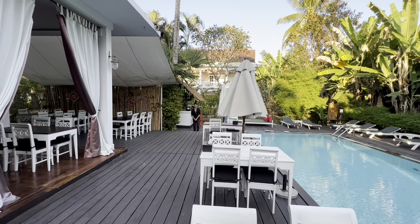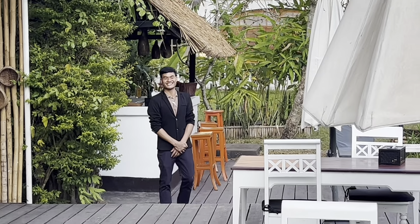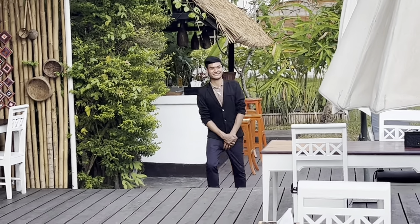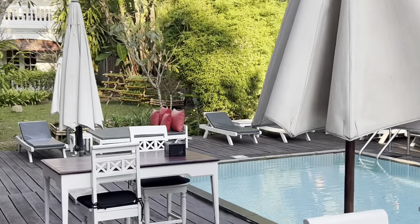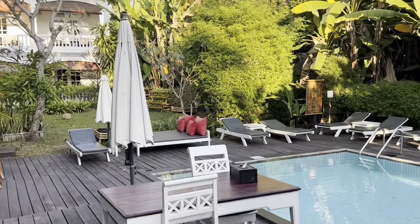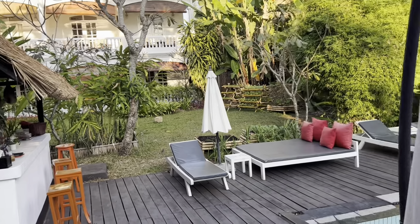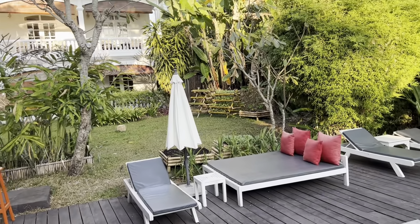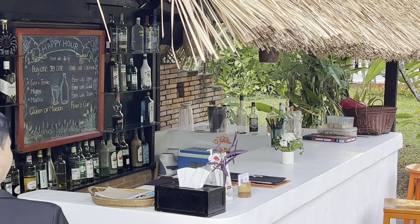That's our bartender down there — that is Tavi. I remembered his name! Tavi's a sweetie. He's a 20-year-old college student and his English is very good. It's nice grounds here. How are you today, Tavi? I'm not ready for my happy hour yet — we're busy, I'm just doing a video thing here. So this is where we're going to come down and spend some time with Tavi for our happy hour.